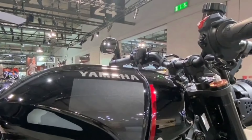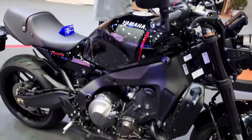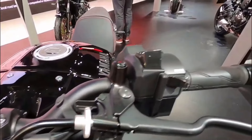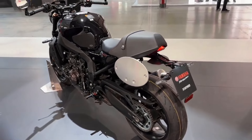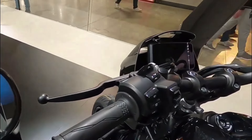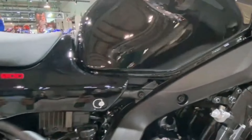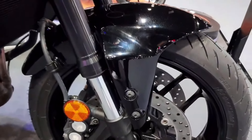2025 Yamaha XSR 900 specification. Engine: 847cc liquid-cooled inline-triple. Power: approximately 115 horsepower. Transmission: 6-speed gearbox. Frame: diamond-type steel. Suspension: adjustable KYB front fork, rear monoshock. Brakes: dual-disc front, single-disc rear with ABS. Weight: approximately 195 kilograms. Fuel capacity: 14 liters. Features: vintage-inspired styling, circular LED headlight, traction control, Yamaha's D-Mode throttle response system, and lightweight chassis.